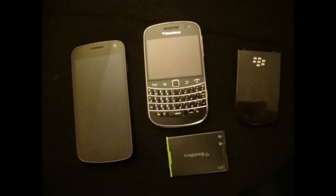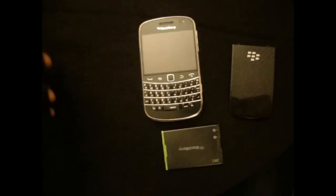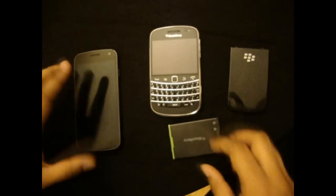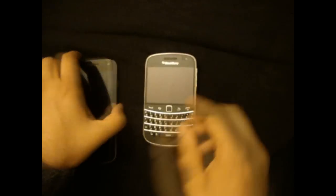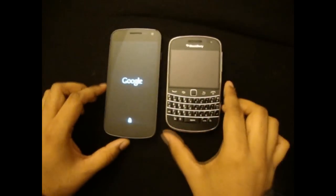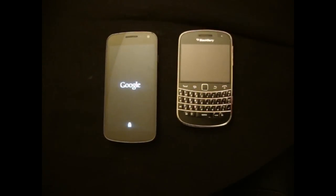Hey guys, how's it going? I'll be comparing the boot up time for the Samsung Galaxy Nexus and a BlackBerry Bold 9900. Let me go ahead and put the battery in for the BlackBerry — I had to take the battery out because once I put it in it just starts up by itself, while I have to press the power button on the Galaxy Nexus. Just a quick comparison of how long they take to come on.